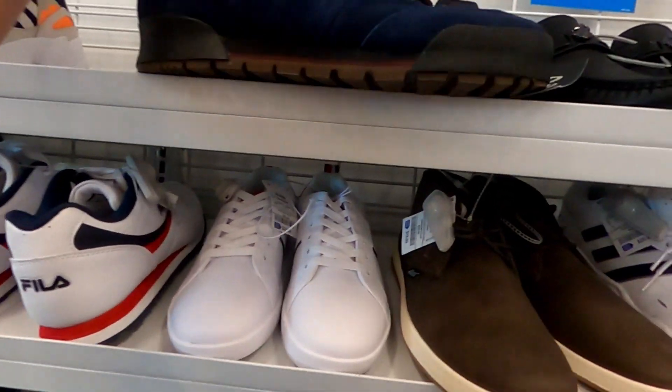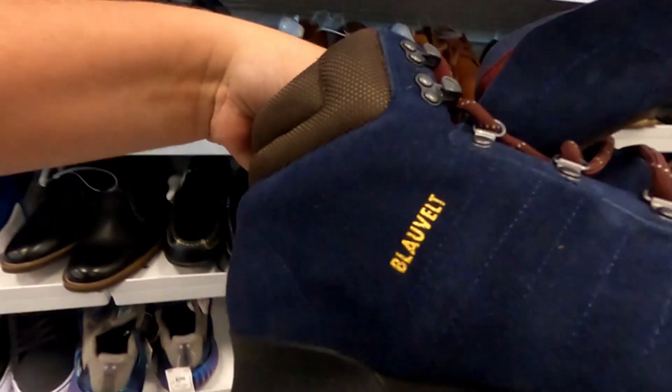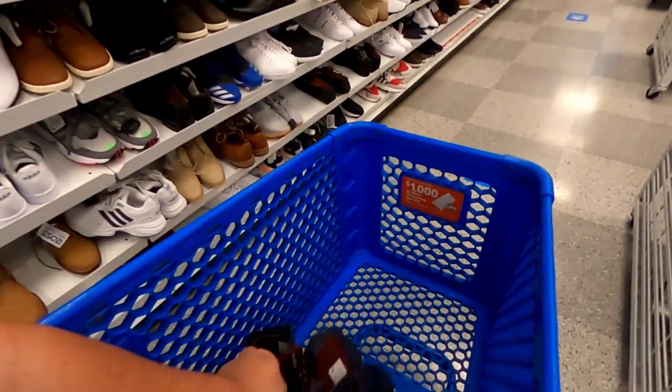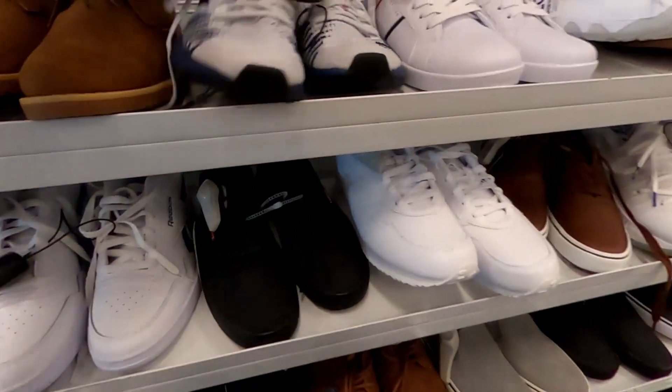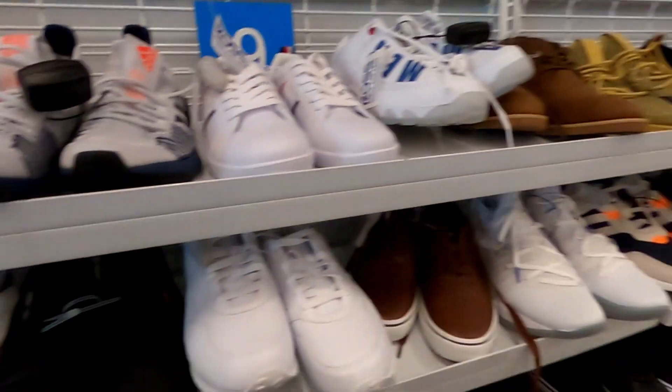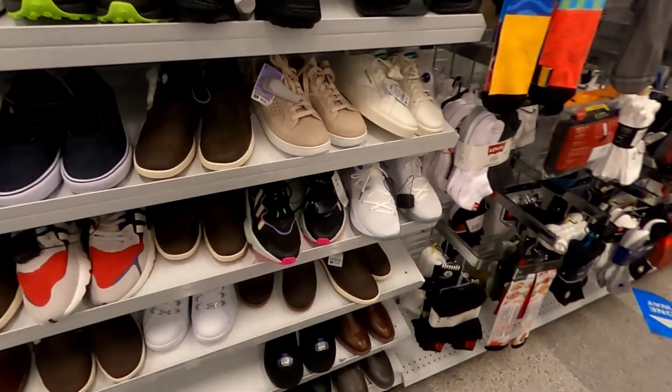Some Adidas boots — don't know how to say that so I'm not going to try, but we'll look them up. Some more of the Boost HDs for $45.00.